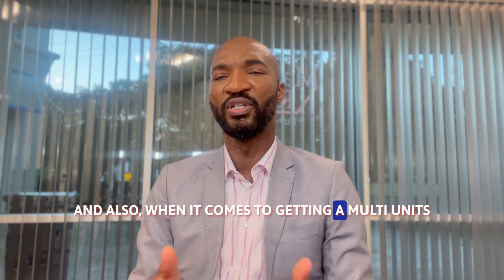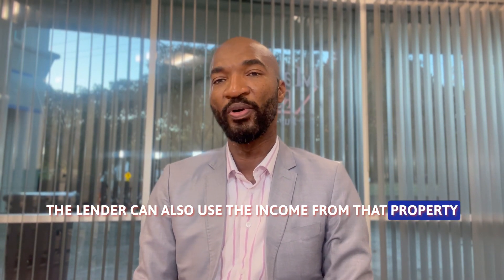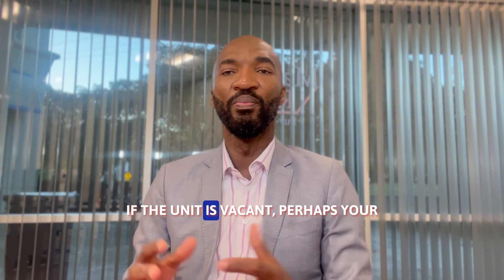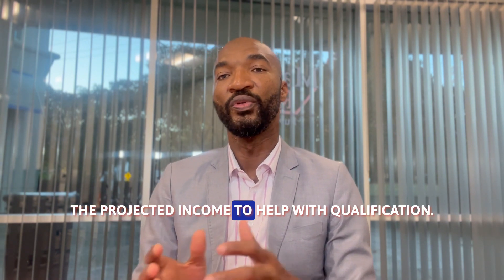When it comes to getting a multi-unit, the lender can also use the income from that property to facilitate qualification. If a unit is vacant, perhaps your lender might be able to utilize the projected income to help with qualification.